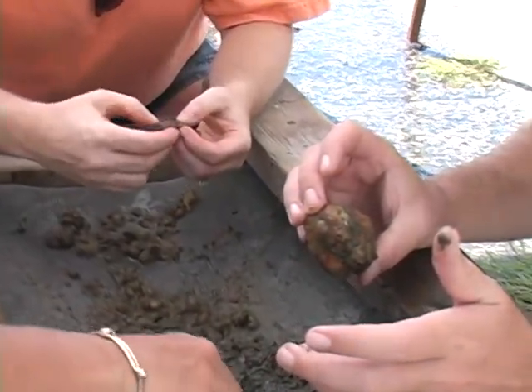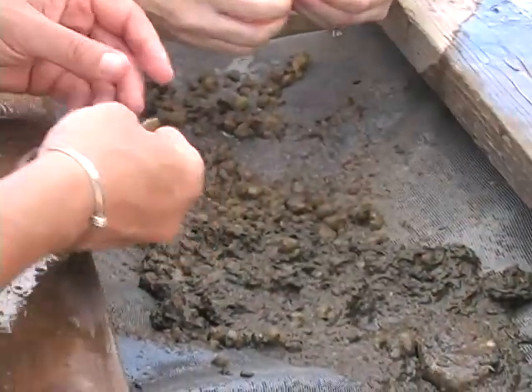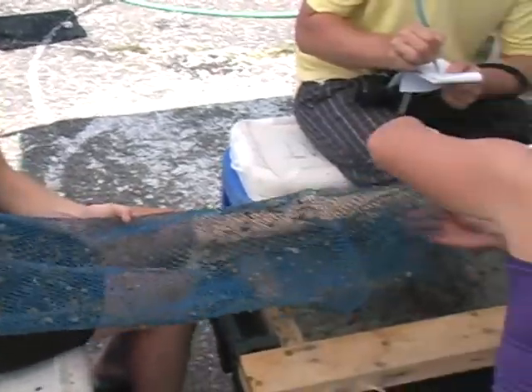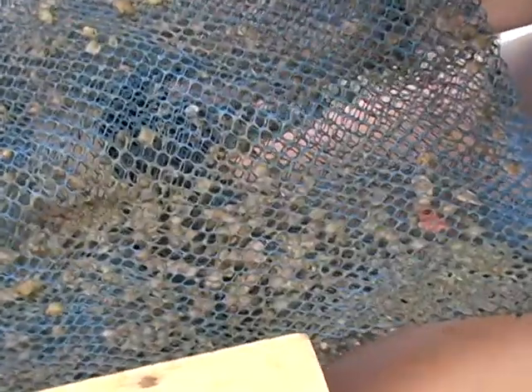We're going through the bags. We have people on the shoreline right now hosing down the bags, using sieves to go through them and finding very small spat ranging anywhere from about 0.5 up to possibly 13 millimeters in size. We're counting how many spat fell on each one of those individual lines.